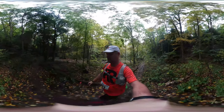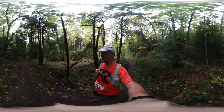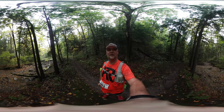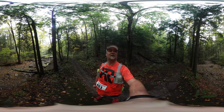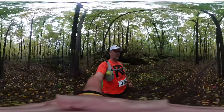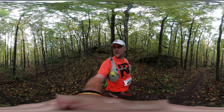Coming in at the first aid station. Took a spill. Don't litter. Look around — this is cool. Some big rocks out here.